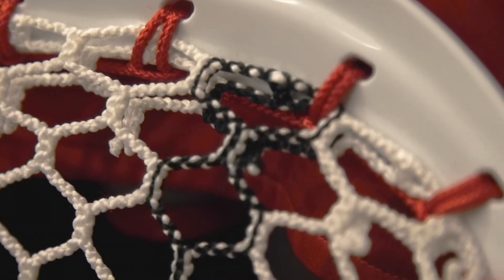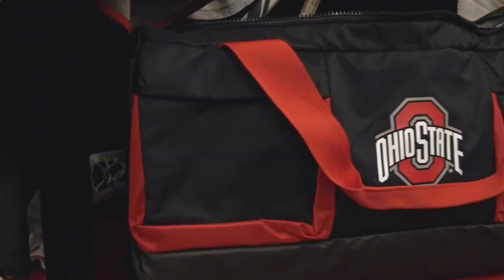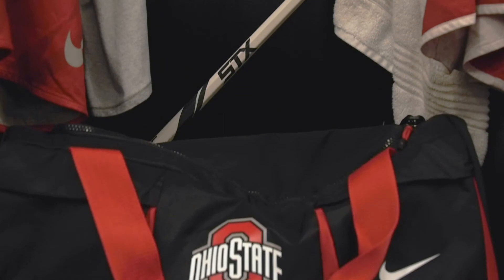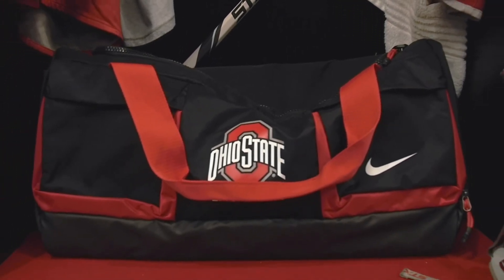This is a really cool Eclipse II custom stringing — all about the Bucks with the scarlet and gray stringing, so we like that. We've got a nice little custom bag with the Ohio State lacrosse from Nike that we're really pumped to take on the road and showcase our brand and what we're all about.